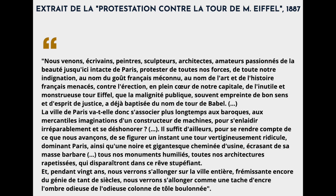Extrait de la protestation contre la tour de M. Eiffel, 1887: 'Nous venons, écrivains, peintres, sculpteurs, architectes, amateurs passionnés de la beauté jusqu'ici intacte de Paris, protester de toutes nos forces, de toute notre indignation, au nom du goût français méconnu, au nom de l'art et de l'histoire français menacés, contre l'érection, en plein cœur de notre capitale, de l'inutile et monstrueuse tour Eiffel, que la malignité publique, savant imprégnée de bon sens et d'esprit de justice, a déjà baptisée du nom de tour de Babel. La ville de Paris va-t-elle donc s'associer plus longtemps aux baroques et mercantiles imaginations d'un constructeur de machines, pour s'en enlaidir irréparablement et se déshonorer?'